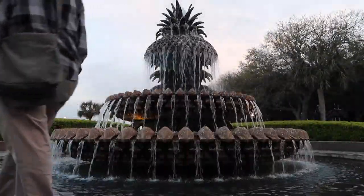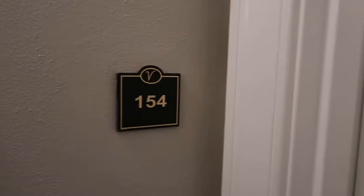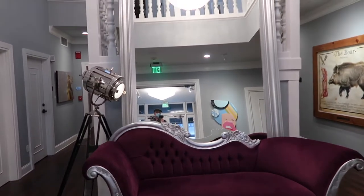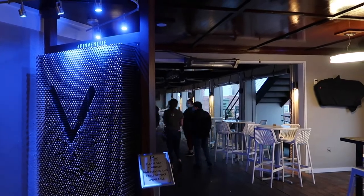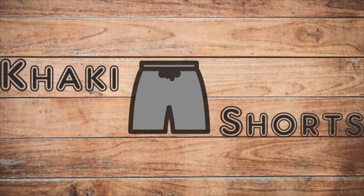During our stay in Charleston we wanted to try out at least one upscale boutique hotel and we decided on the Vendoo. Come along as we show you the room, the public areas with crazy artwork, and the rooftop bar. Be sure to hit that subscribe button and bell icon so you don't miss any of our upcoming videos. This is Khaki Shorts where we cover travel, food, and just utter nonsense.